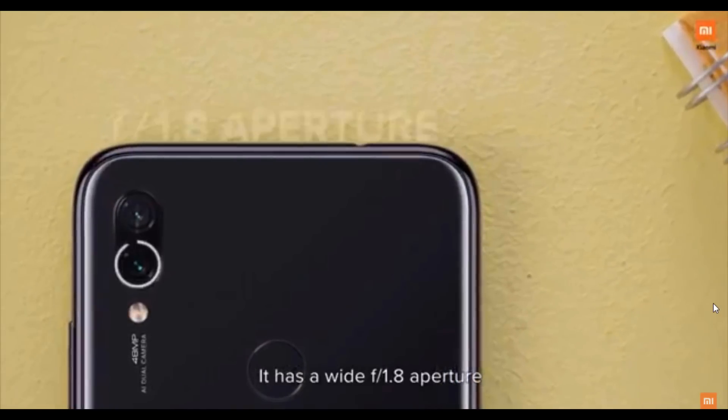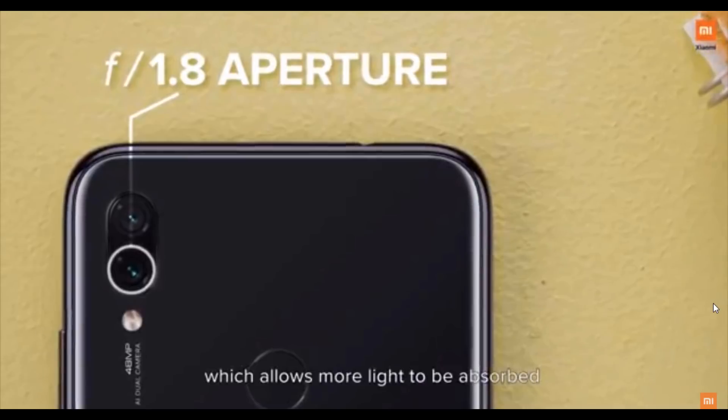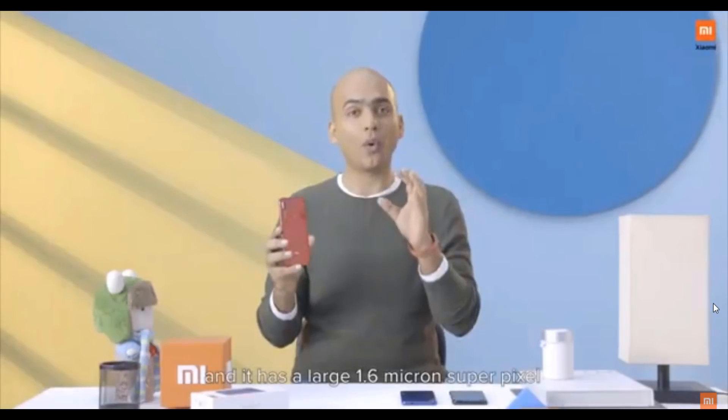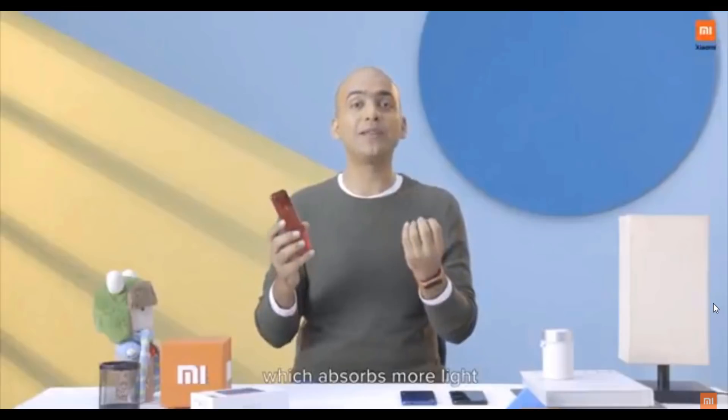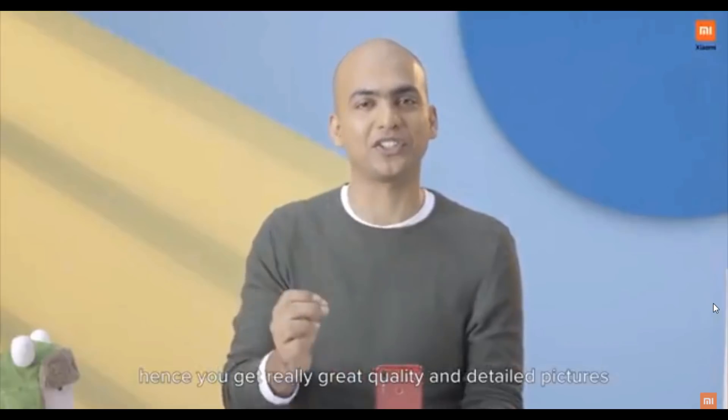It has a wide f/1.8 aperture which allows more light to be absorbed, and it has a large 1.6-micron superpixel which allows more light to be absorbed. And hence you get really great quality and detailed pictures.